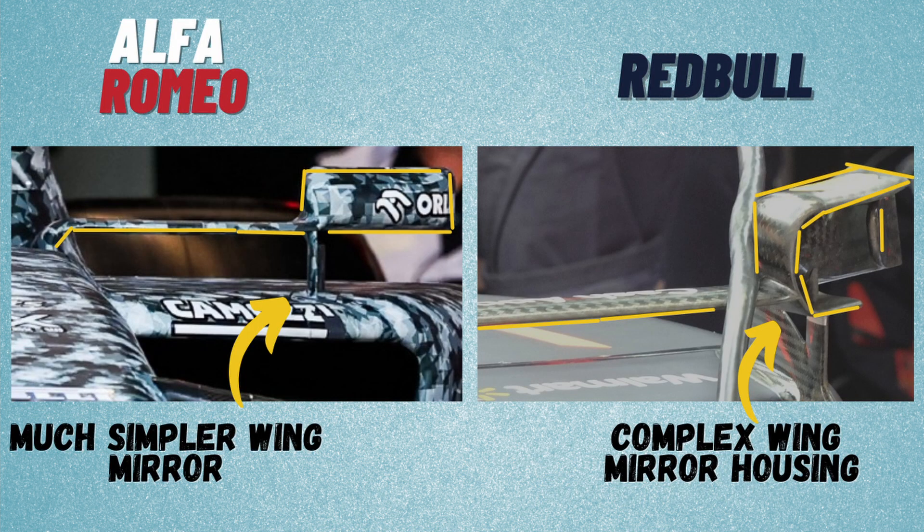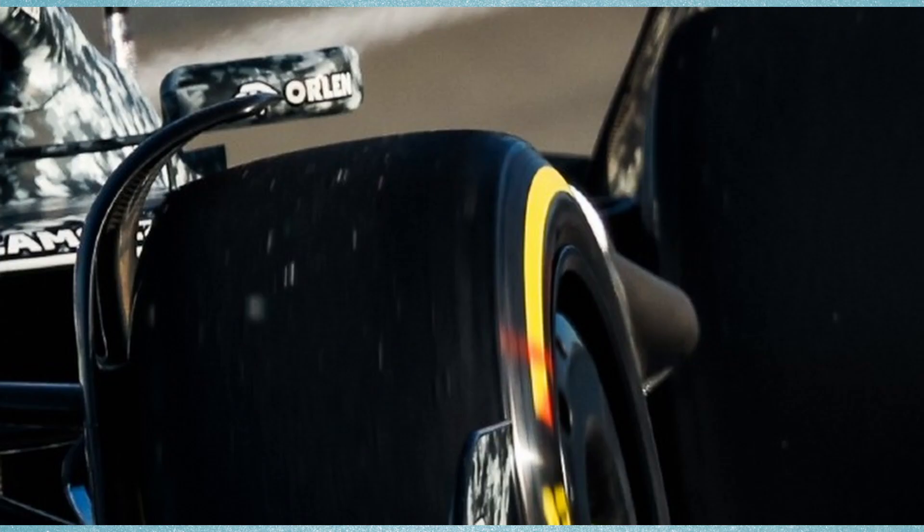The wing mirrors of the C42 seem to be fairly standard compared to the more complex design shown by other teams, especially Red Bull. A more developed wing mirror could be seen in Bahrain.